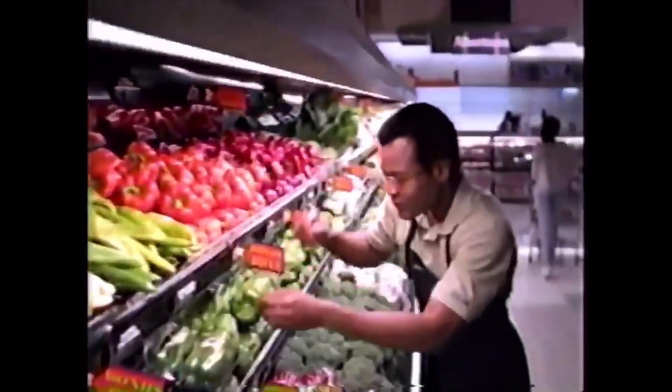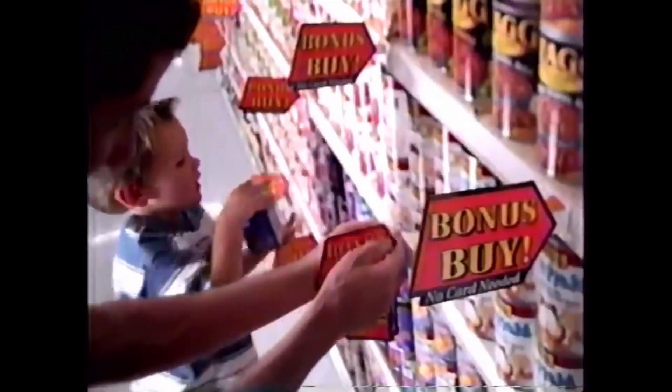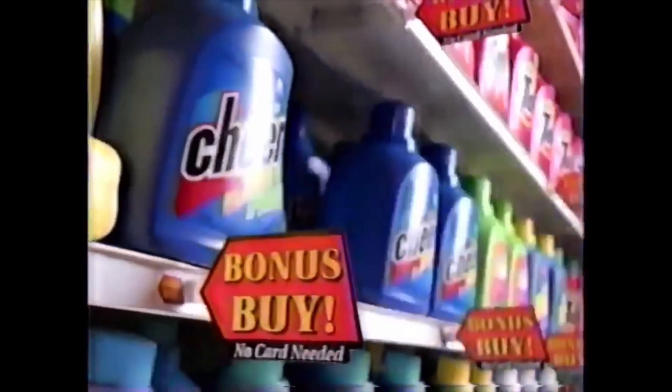At Albertsons, we know how important it is for a family to find low prices and quality products. That's why we have our terrific Bonus Buy program, with thousands of items throughout the store at greatly reduced Bonus Buy prices — savings in addition to our everyday low prices.